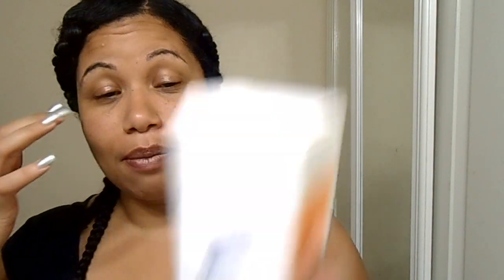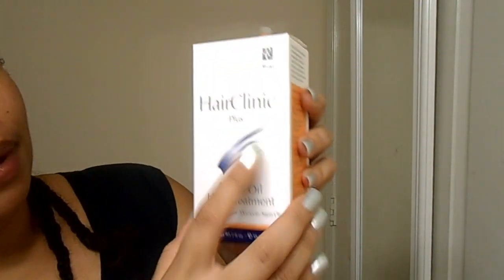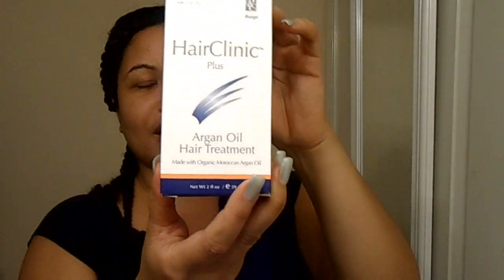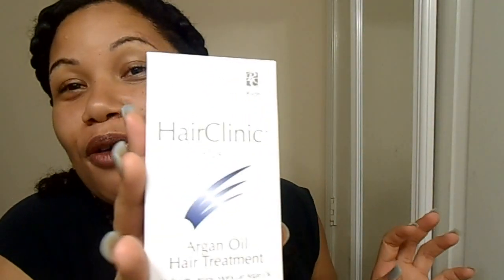Then I was browsing through Marshalls and I found out about this product. This is the Hair Clinical Plus Argan Oil Hair Treatment. I was like, ooh, that looked interesting. And it was only $7.99 — that's why I picked it.